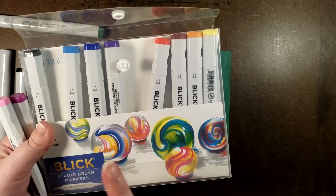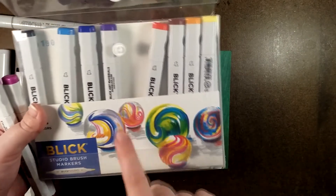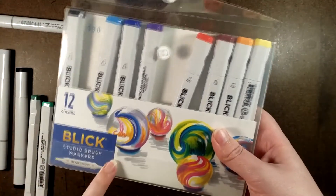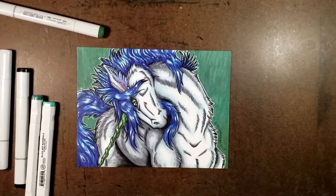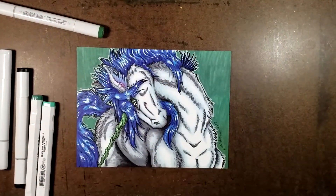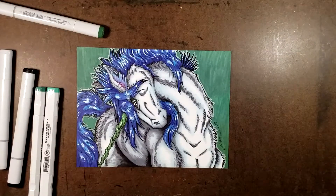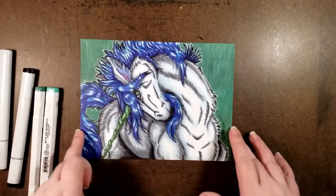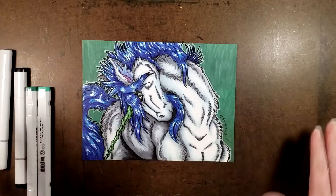I have used the Blick Illustrator markers and the Studio Brush markers, and they are just as delightful. I recommend these. I like them just as much as the Ohuhu markers, and if you've watched any of my previous videos, you know how much I love the Ohuhu markers as well. Absolutely just... 10 out of 10. Recommend.